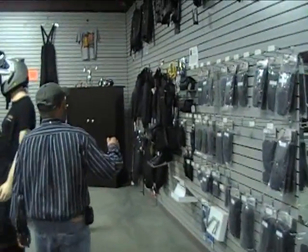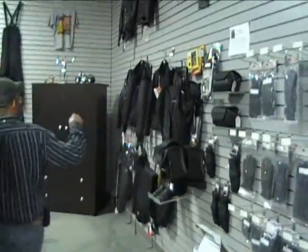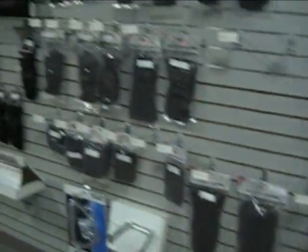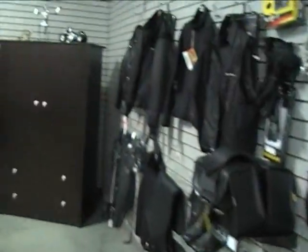We've got gloves, saddle bags, chaps, leather jackets, and a lot of riding apparel. We've got rain suits. Got a lot of everything in here.